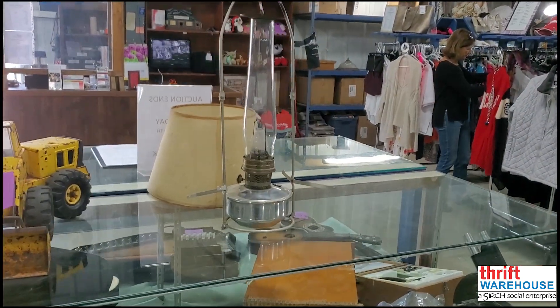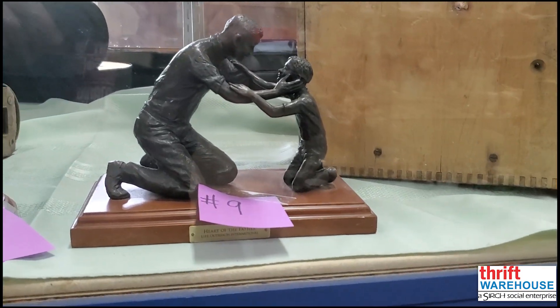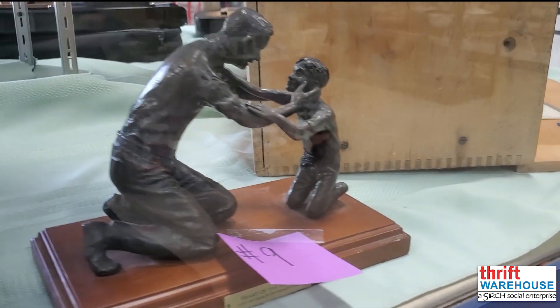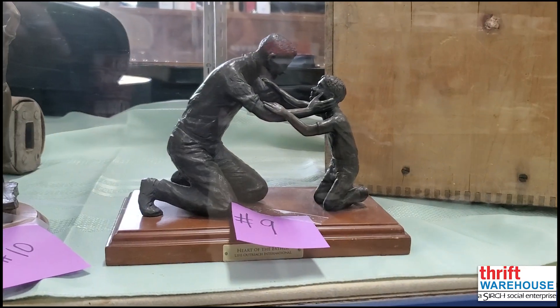Item nine brings us back to the artistic side of June's thrift auction. Robert Summers is an American artist and sculptor who has made the next three items in our lineup. His work focuses on capturing poignant moments in people's lives. And this bronze representation of a father imparting wisdom to his son, titled Heart of the Father, is a classic example.